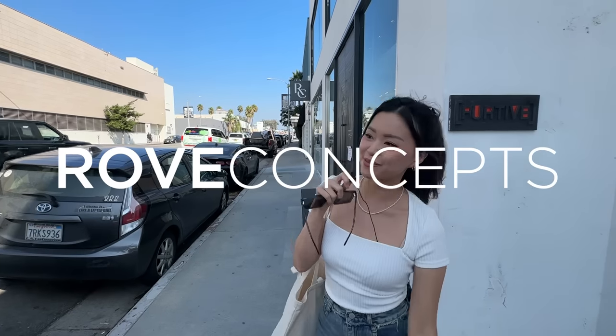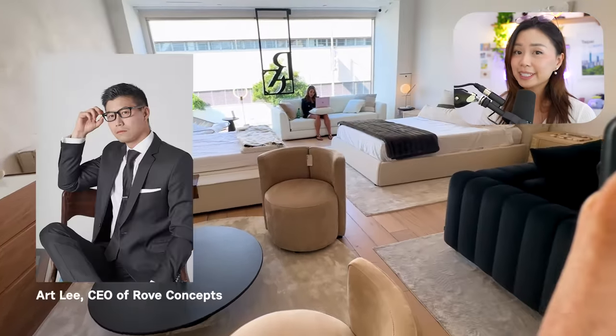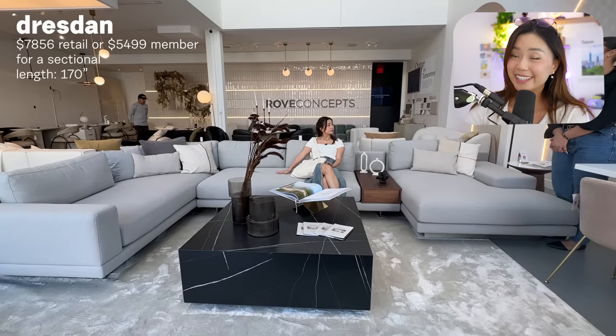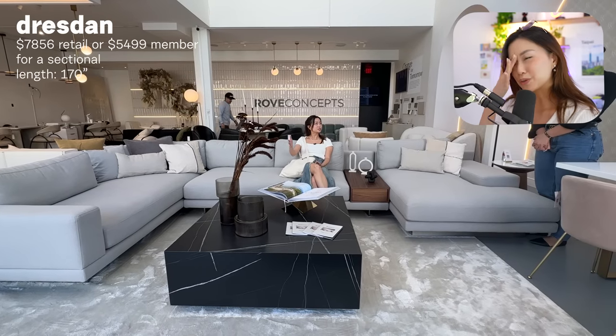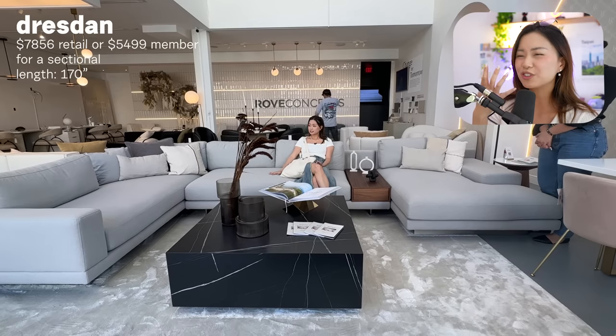We are at Rove Concepts. I did not know that the Rove Concepts CEO is Taiwanese. They're a digital-first luxury furniture brand that's known to do a lot of AR and VR visualizations — very tech forward. My friend has a couch here and she just loves how the covers are removable and washable. I was looking at the Dresden, but it's really a showroom couch, not one I'd actually live with. And I hate that middle piece — it's so stiff.